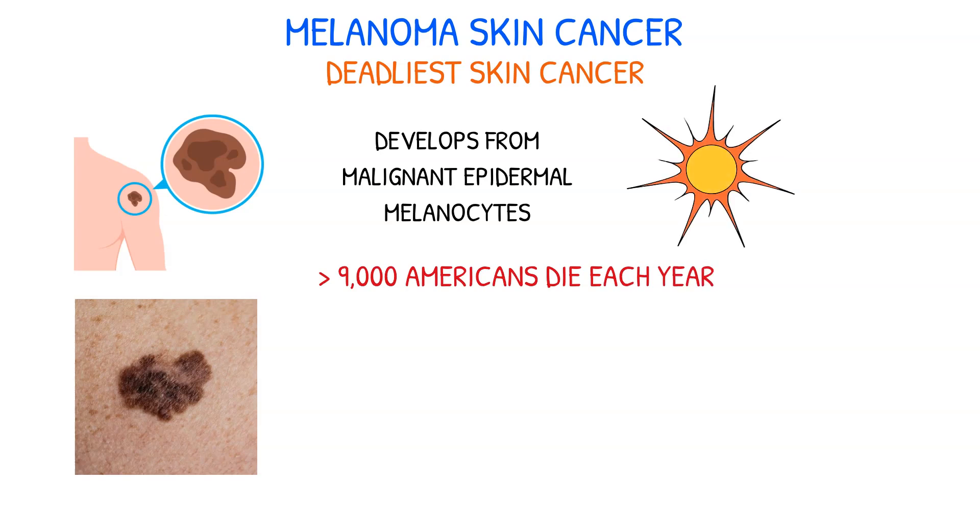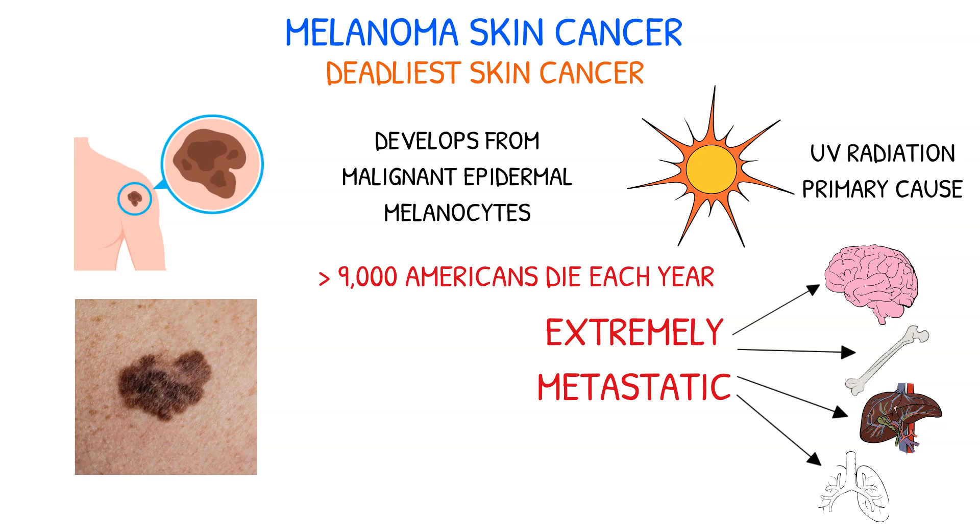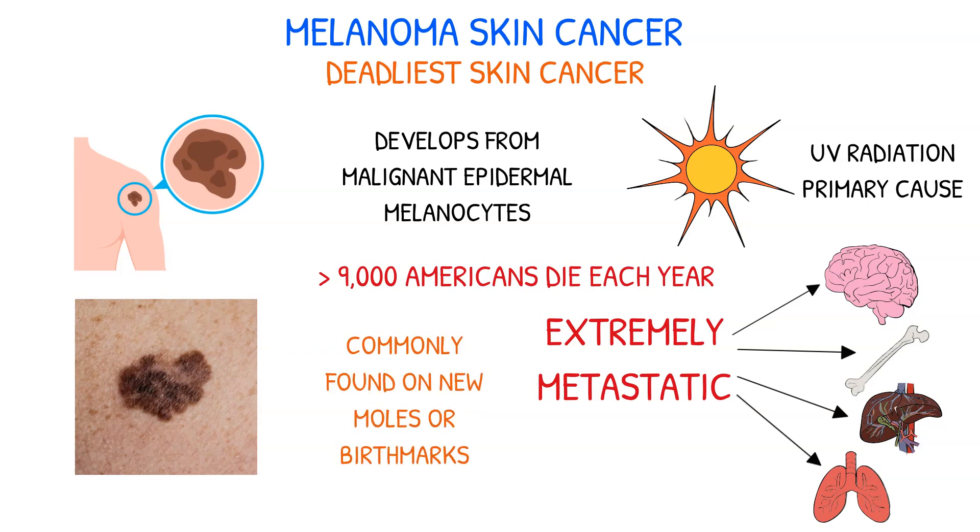The primary cause of melanoma is exposure to UV radiation from the sun. It's an extremely metastatic cancer that can quickly spread to nearby tissues, especially to the brain, bone, liver, and lungs. Melanoma can appear anywhere on the body where melanocytes are present, but it's most commonly found on new moles or birthmarks. Approximately 25% of cases come from existing moles.